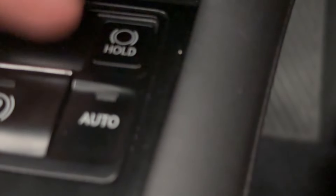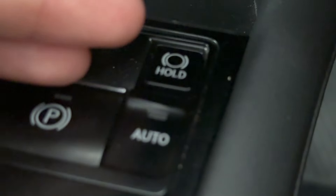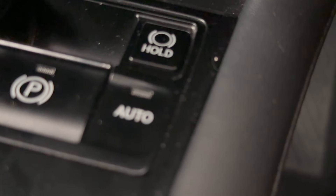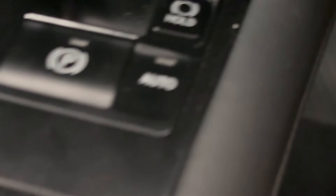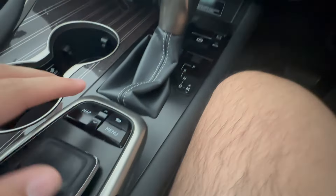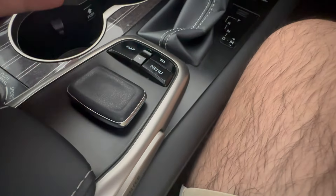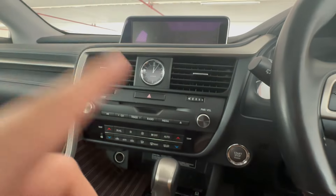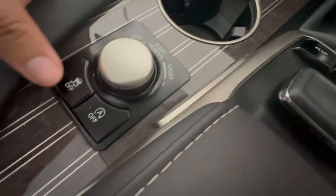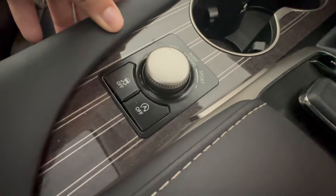Moving on, you've got your handbrake and an auto-hold function — basically like auto stop-start for the brakes. If you're at a traffic light and don't want to keep pressing the brake, just press that and the car will hold for you. You've also got your gear selector, a navigation screen controller, mode slider, traction control, and stop/start off button.